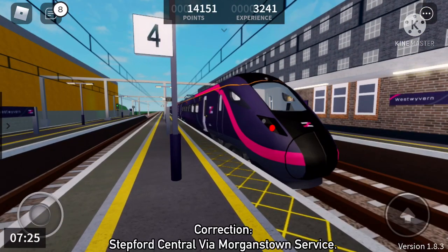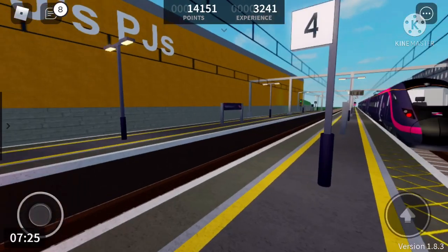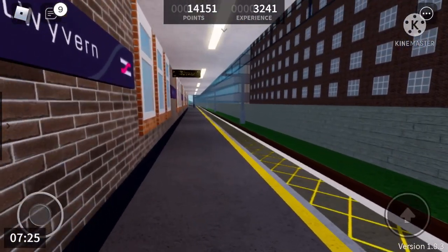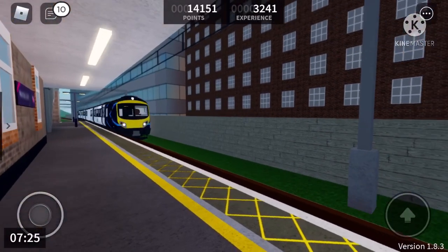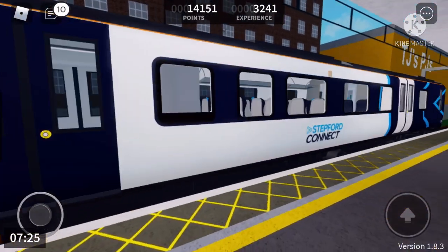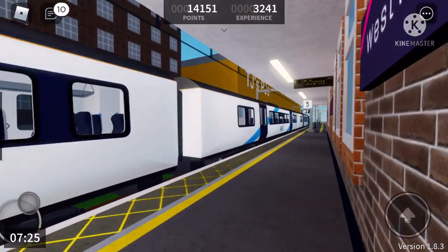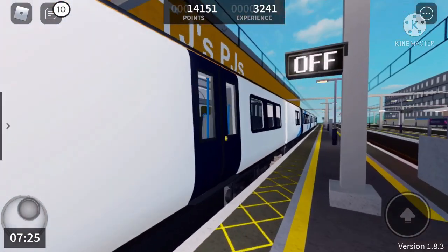A Lynn-by-the-Sea via Morganstown service is now departing. Platform 5 for the 07, and we have a 185 arriving on Platform 5 — Stepford Connect service to Edgemead. Calling at Millcastle, Millcastle Racecourse, Westercoast, Femir, and Edgemead. This train is formed of three coaches.